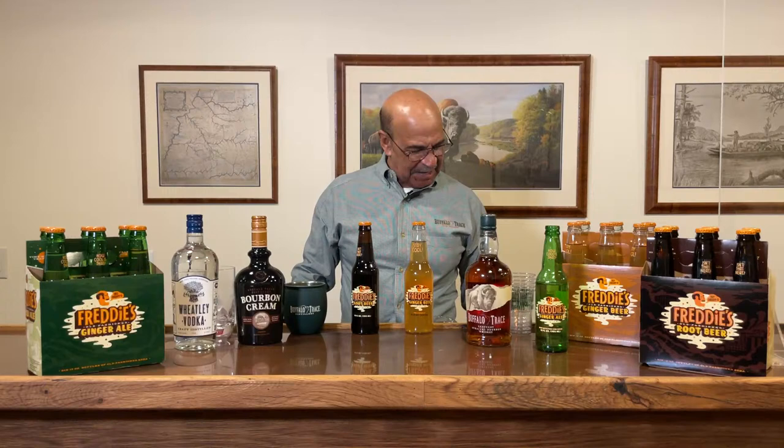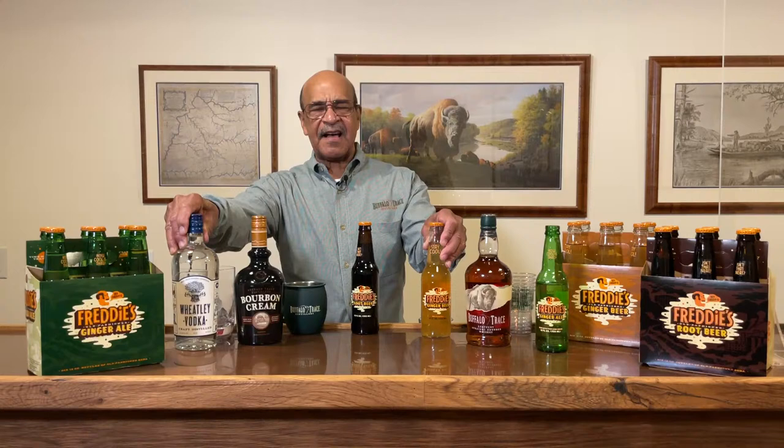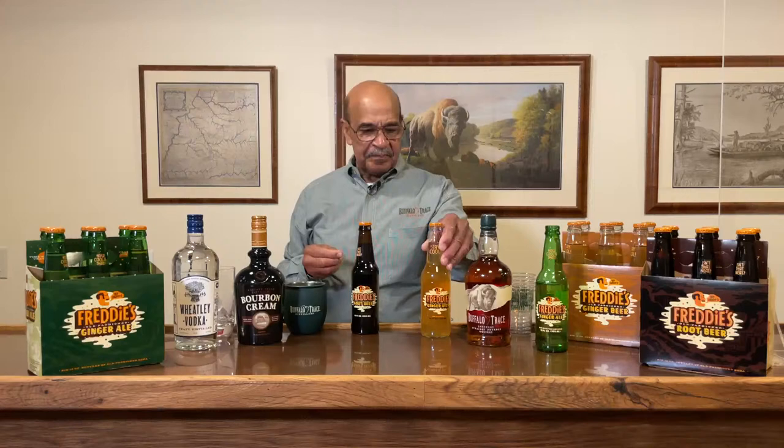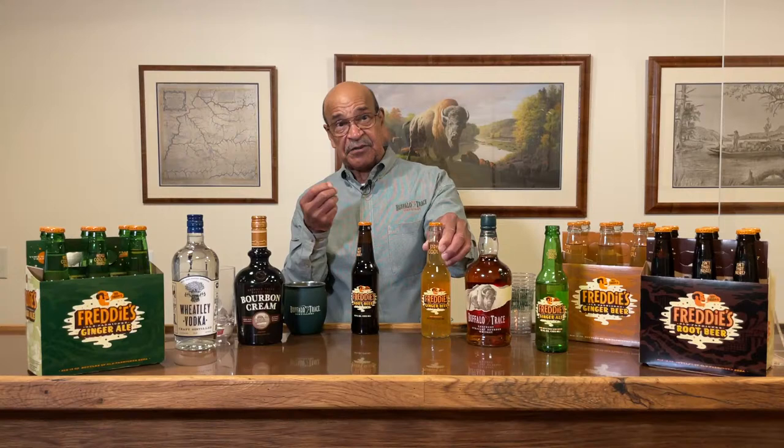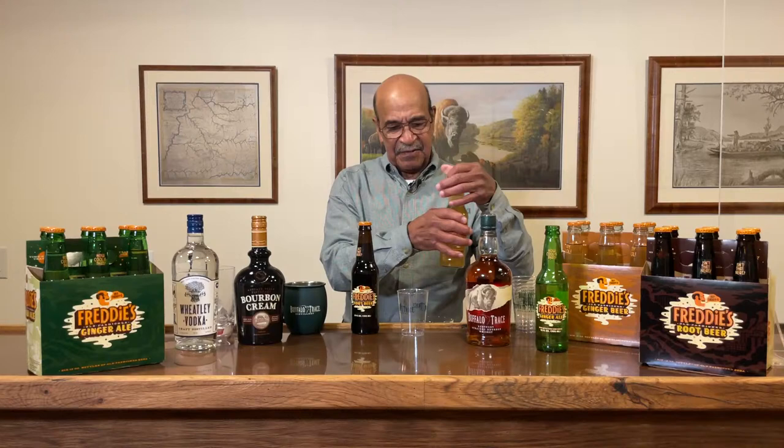Next one up — we're calling this one the Freddie's Mule. The reason we're doing it in this order is because ginger beer is a little bit more concentrated on the ginger, so it's going to be a little bit spicier to the nose. It actually has a fruit flavor — a little bit of a citric, fruity flavor. Because of the additional carbonation, when you nose it, it just kind of bubbles up to the nose.